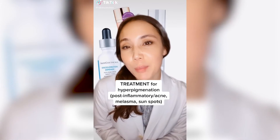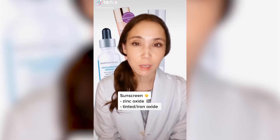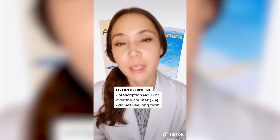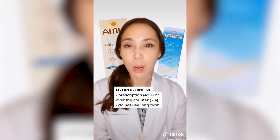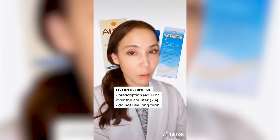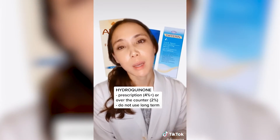Let's talk about treatment for hyperpigmentation. One of the most important things you can do is wear sunscreen. The first ingredient is hydroquinone, which is commonly prescribed either alone or in combination with a retinoid and sometimes a mild steroid. We do not recommend long-term use and recommend using this under the guidance of a dermatologist.